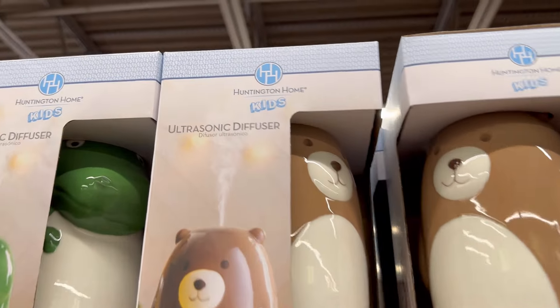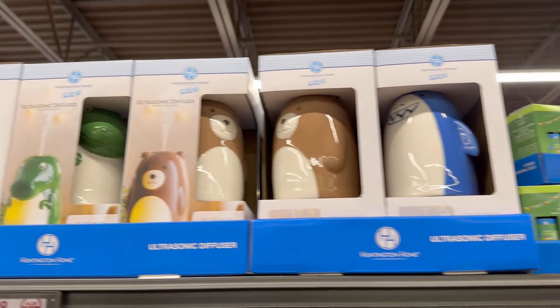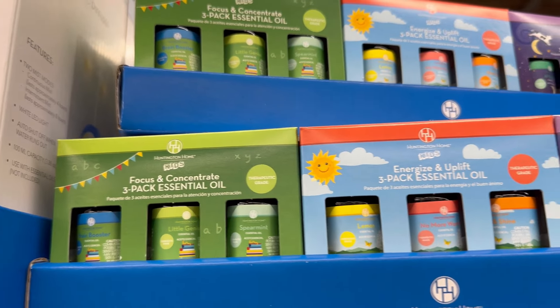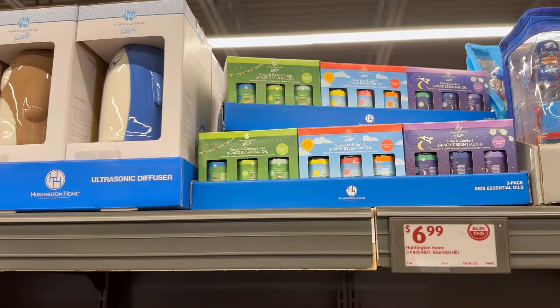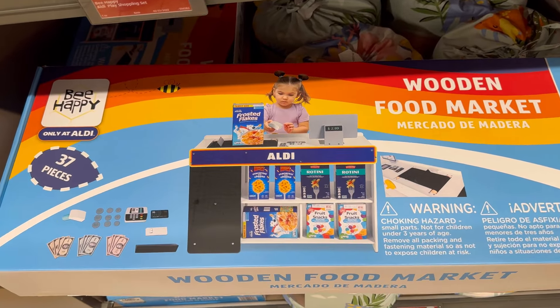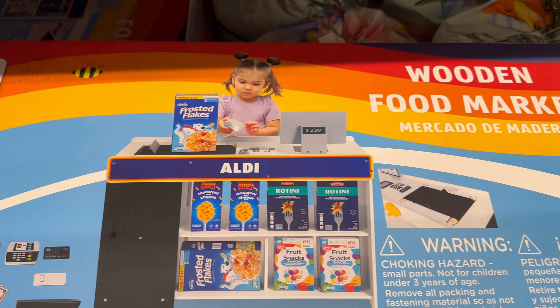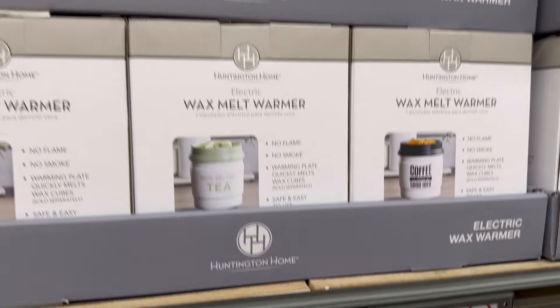They also had ultrasonic diffusers in kid-friendly shapes, plus the oils to go along with them — what a cute matching gift set. And the wooden food market for $40 is so cute for teaching kids about the value of money and food and what things cost. If nothing else, run out and grab those!